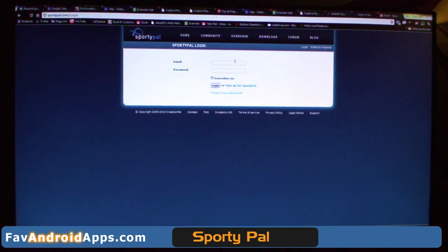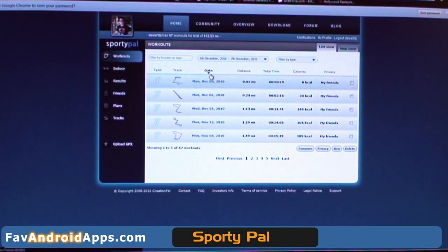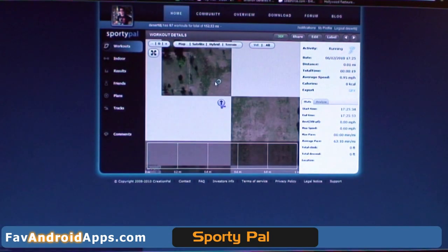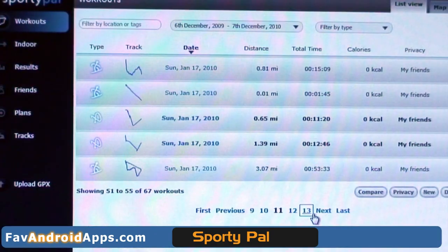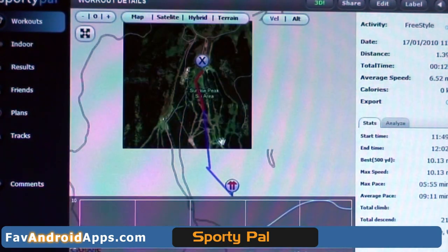You can also log in. I'm logging in right now to their website. Everything that you upload, you can check it on here as well. You get a bunch more tools than you would on your phone. And here is actually what I just did — that little run earlier. It shows you a map. Let's click out and check out my snowboarding run I did one time.